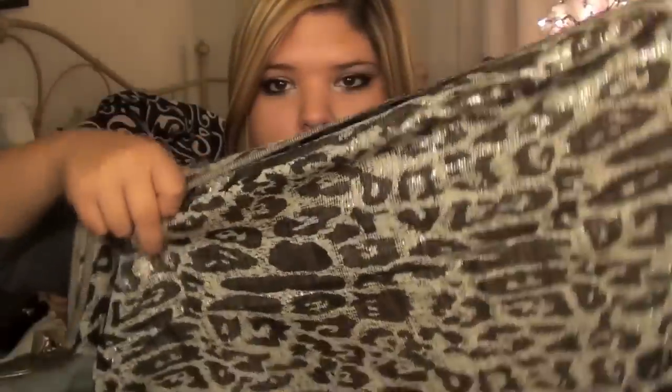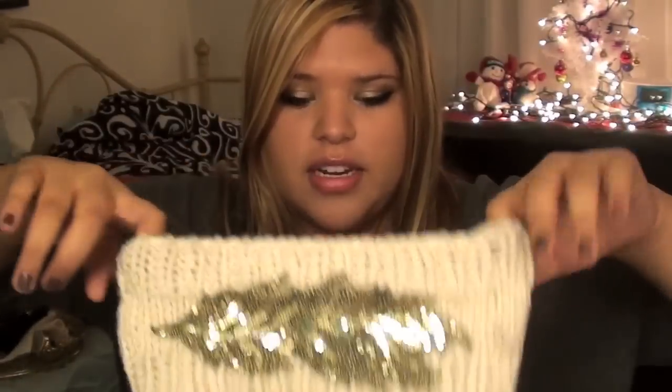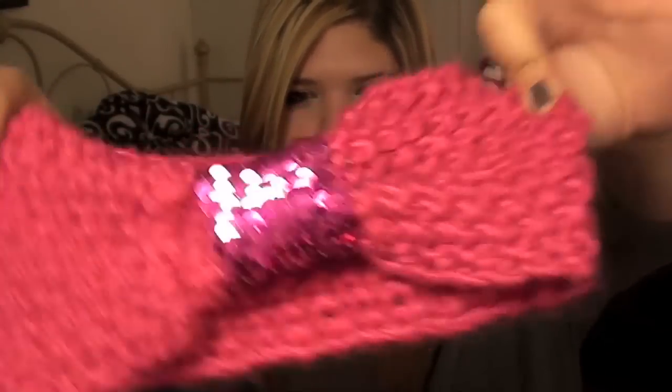I'm going to go a bit faster since I got a lot of things. From Ross I also got two scarves — a black, white, and gray one, and a sparkly leopard one. Then I got two headbands I'm obsessed with: a white one with a sparkly green flower, which I really want to wear to the snow, and a pink headband that's a little harder to pair but I'll try.